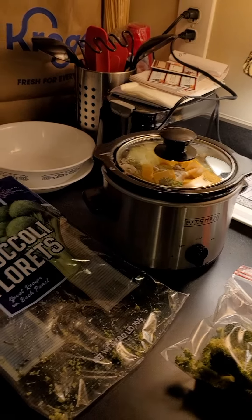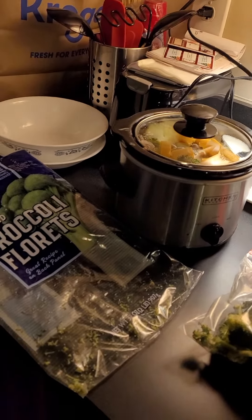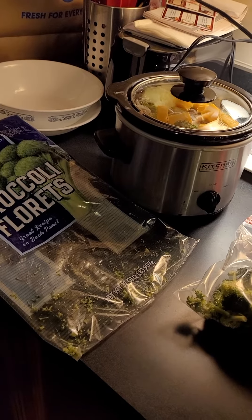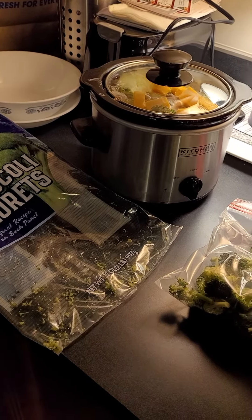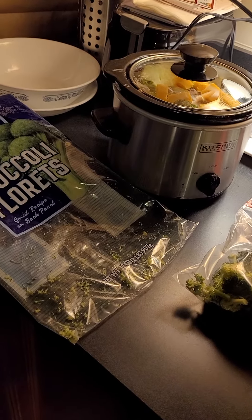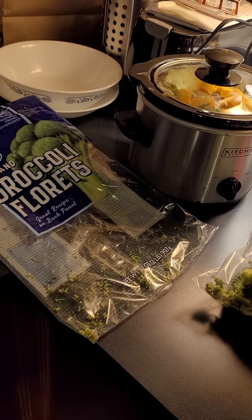Hi everyone, this is Tasha with Hashtag Snap. I thought I'd jump on real quick and show you what I had for dinner. I've been working with flour butter, if you know what that means, and it's been helping my back tremendously.